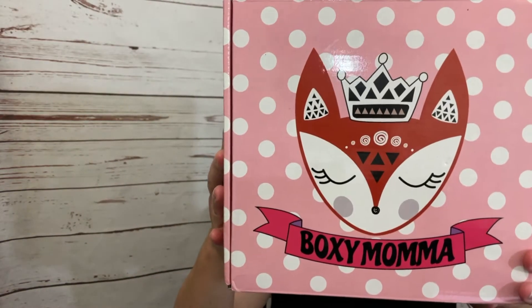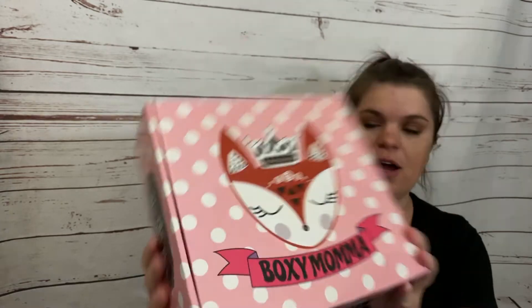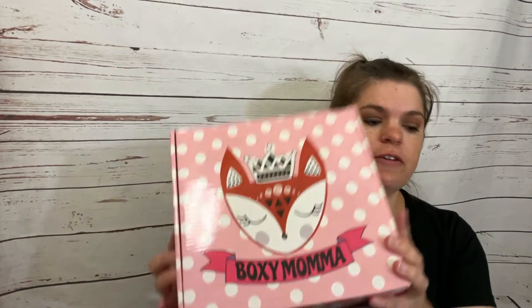It is from Boxy Mama. Like, how cute is this box? I loved it from the moment it showed up.